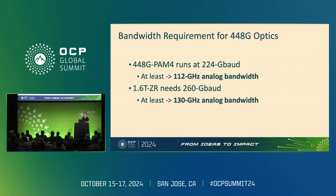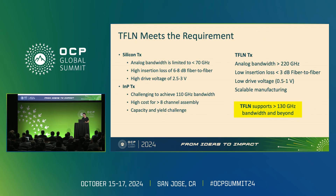Looking at the bandwidth requirements for 448G per lane, for IMDD PAM4 we need about 112 gigahertz analog bandwidth. For 1.6T ZR, we would need to run at possibly 260 gigabaud, which means 130 gigahertz analog bandwidth. This poses challenges for existing materials. For silicon photonics, analog bandwidth is difficult to achieve beyond 70 gigahertz, and there are also insertion loss challenges and drive voltage issues — requiring extra work on the electronic side to compensate for non-ideal optical performance.